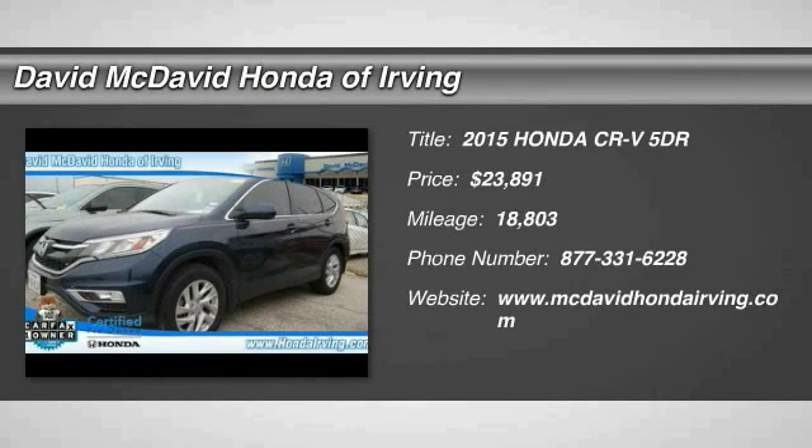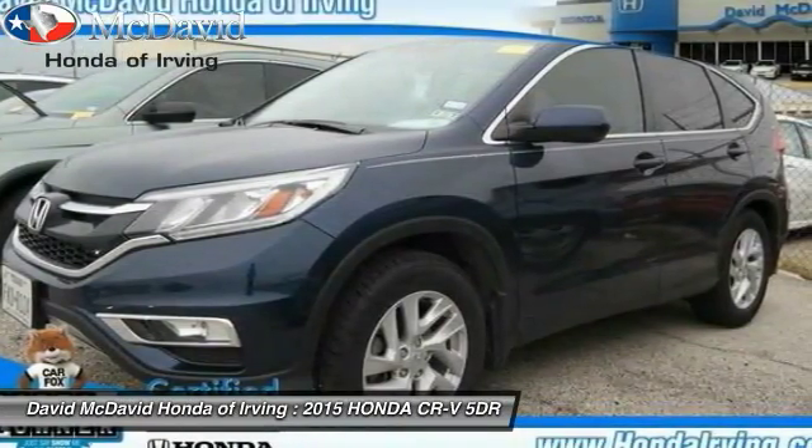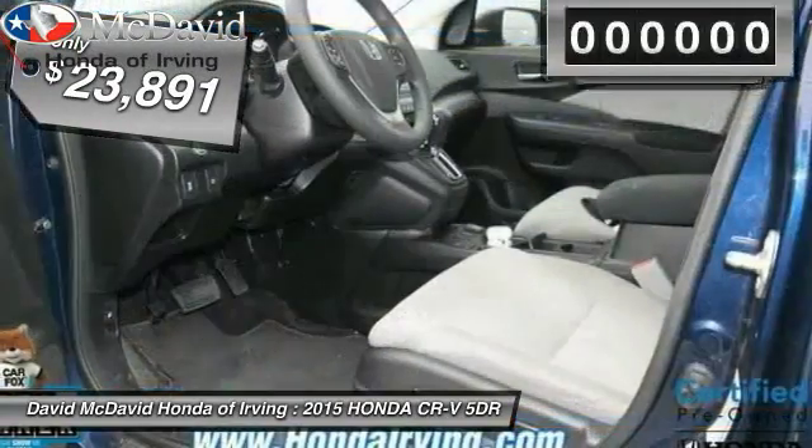The 2015 CR-V is a top recommended vehicle because of its car-like driving manners, good value, cool technology, and comfy interior, and is priced below $25,000.